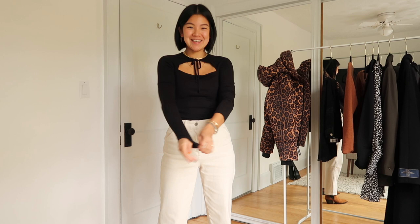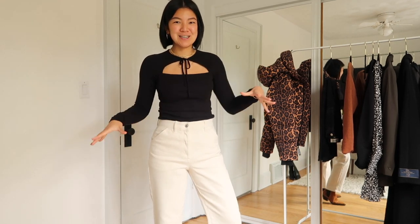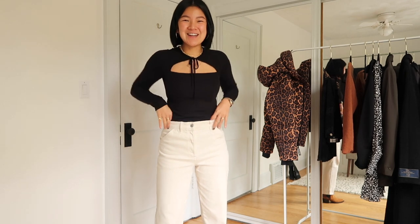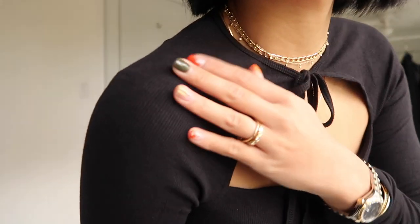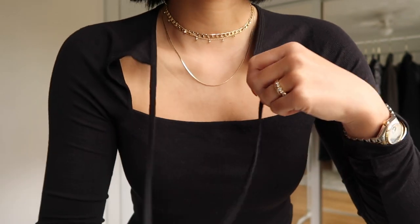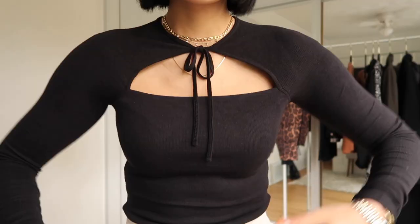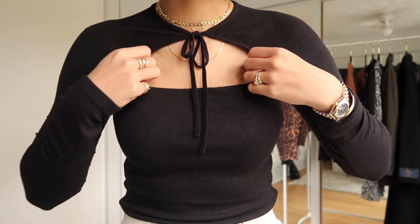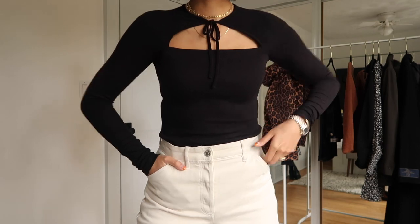Next up is this long sleeve tee. I saw it online and thought it was so cute — I always look for regular tops with a little bit of something different. This is basically a black long sleeve, but it has this really cute neck detailing. It is the softest material. It's like a tie — it comes apart and then you give it a little shoestring tie. You pretty much have to tie it right together, otherwise you get a lot of loose fabric. It's a really comfy fitted top and I think you can even layer it with a blazer.